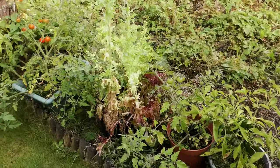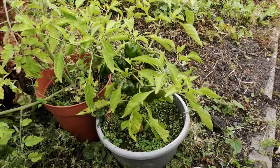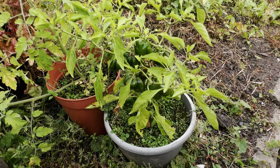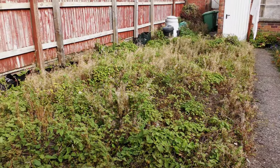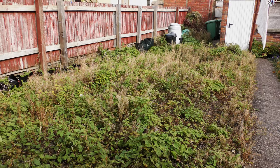The salad leaves, well they've gone to seed and I've done badly for the peppers. The rest of the garden, well, it's a mess.